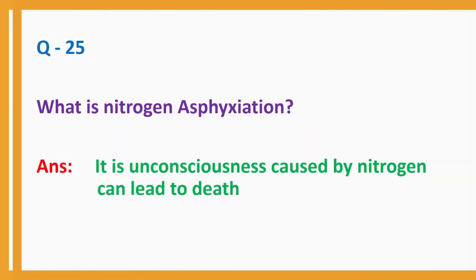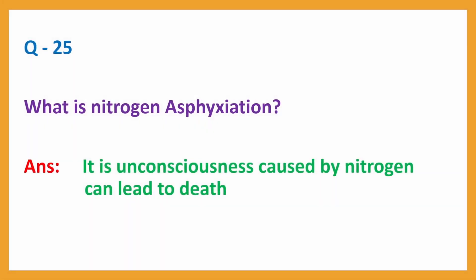Question No. 25. What is nitrogen asphyxiation? Answer: It is unconsciousness caused by nitrogen, which can lead to death.